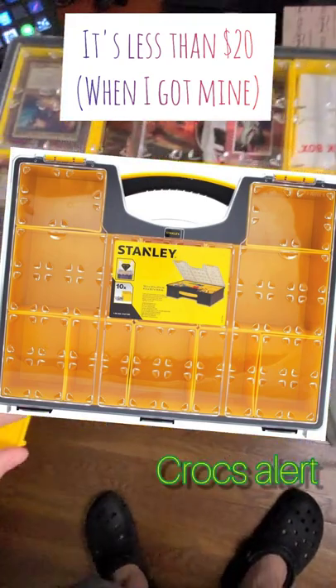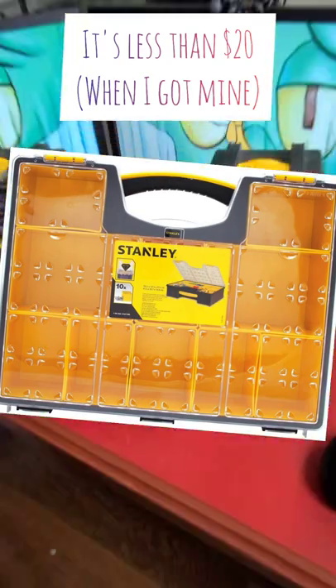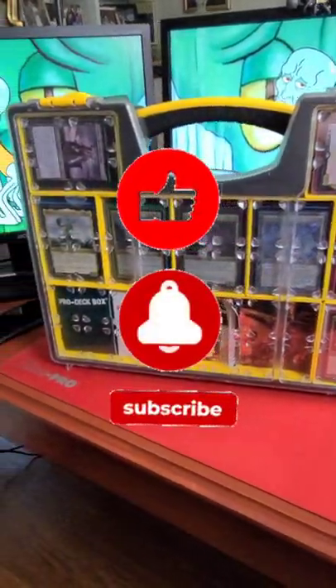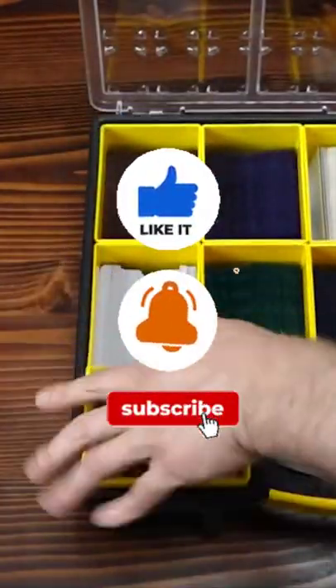This is the Stanley 10 compartment. I think I got mine at Home Depot. There's an Amazon link in the description if you want to just buy one online. Highly recommend this — can't say enough good things about it. I love this case.